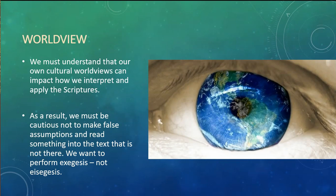One thing we need to be aware of as we're reading the text is that our own cultural worldview can impact how we interpret and apply the scriptures. As a result, we need to be cautious that we don't make false assumptions and read something into the text that's not there. We want to perform what's called exegesis, not eisegesis. Exegesis is a critical explanation or interpretation of the text — taking something out of the text. Whereas with eisegesis, you're interpreting the text by reading your own ideas into it, and that's something we want to avoid.